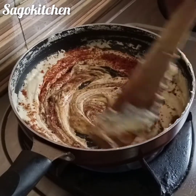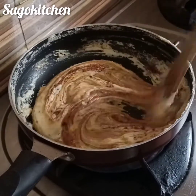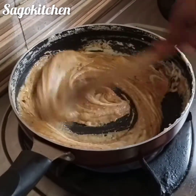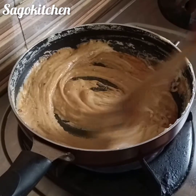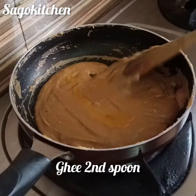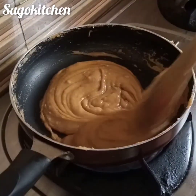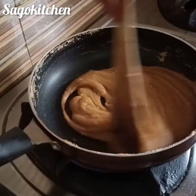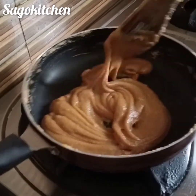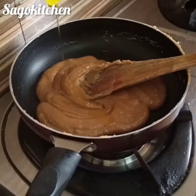You can mix it up. If you mix it up, you can mix it up. Now mix it up.